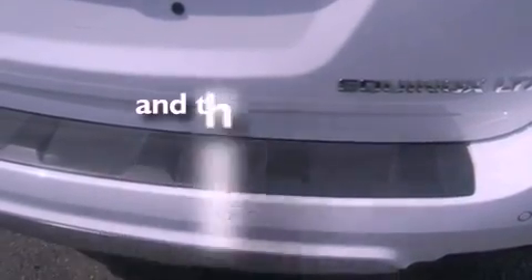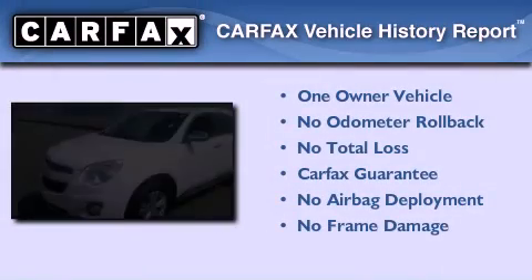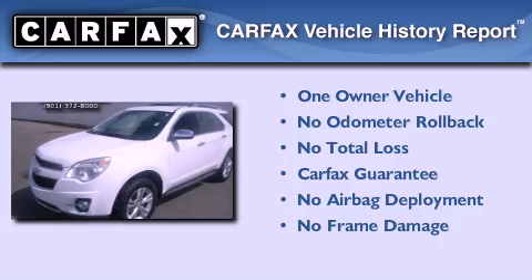This vehicle has less than 75,000 miles. This Chevrolet has had only one owner and it qualifies for the Carfax buyback guarantee.